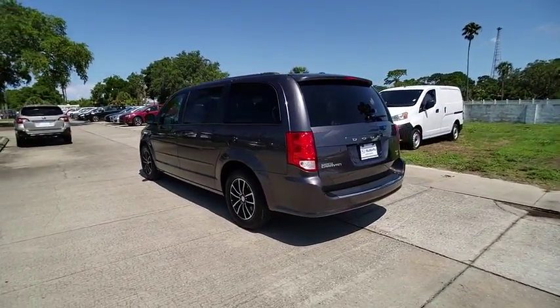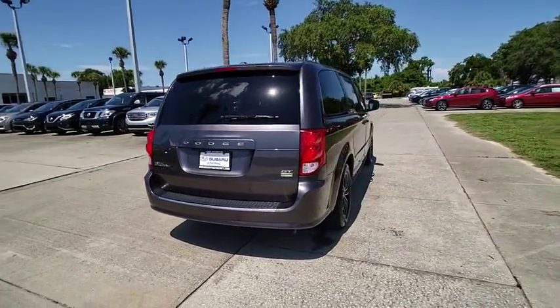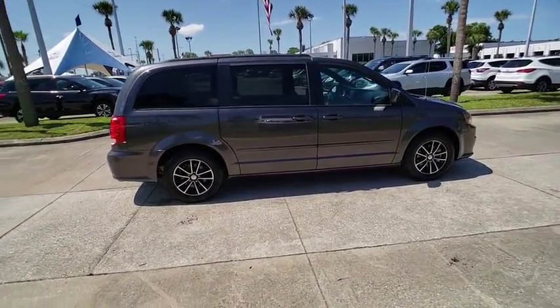Its vast interior is widely praised, with an innovative seating arrangement, versatile cargo storage, and enough entertainment features to keep the kids entertained on road trips. And is priced below $20,000.